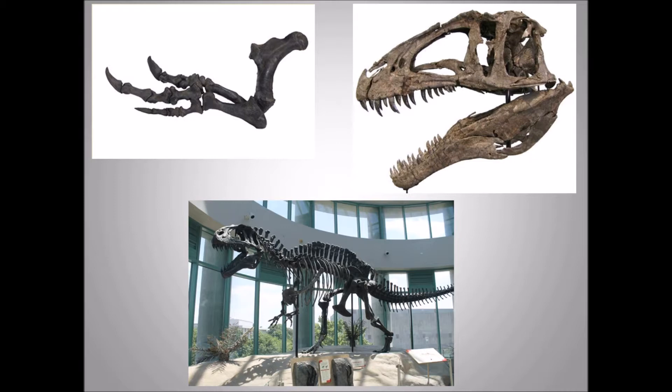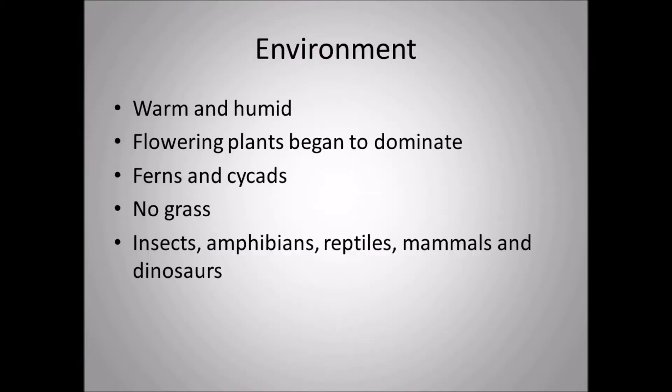The environment where Acrocanthosaurus lived was warm and humid. Flowering plants began to dominate during the Cretaceous — they were starting to become very prominent, though still a little primitive in design. There were also lots of ferns and cycads, and no grass, of course — this is over 100 million years ago.